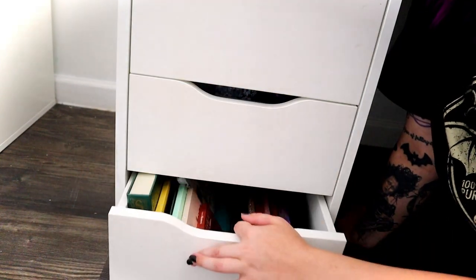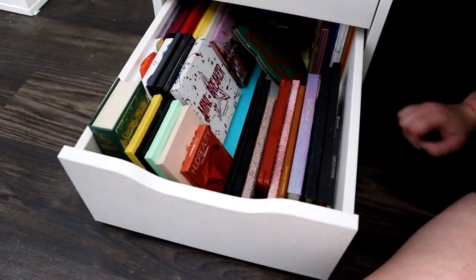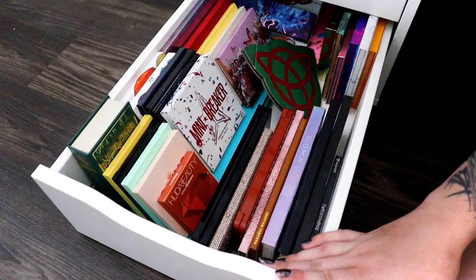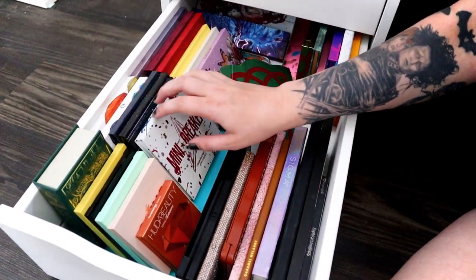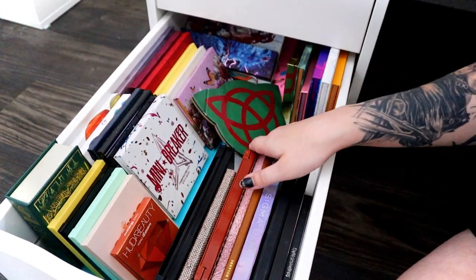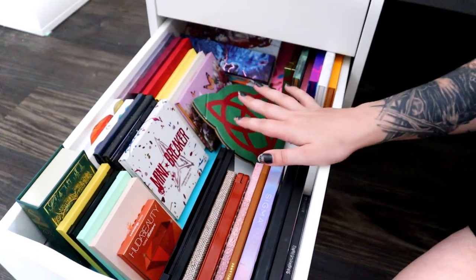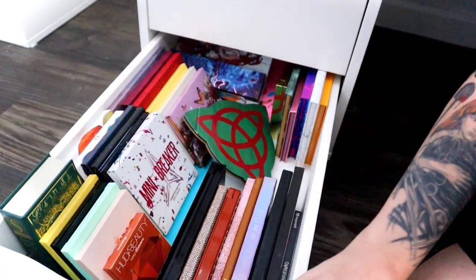This other drawer is my second palette drawer. It's very organized — little ones that are the same size are stacked together, mini colored ones right there, long palettes sit in their own area. Colourpop and Alter Eco palettes are almost the same size so they sit together, and miscellaneous palettes are stuffed to the back.